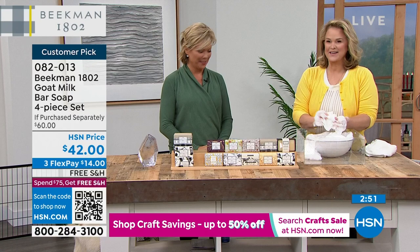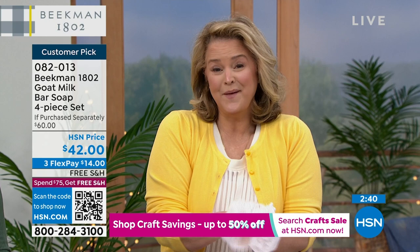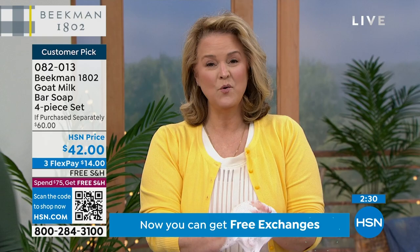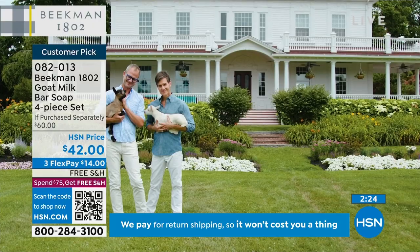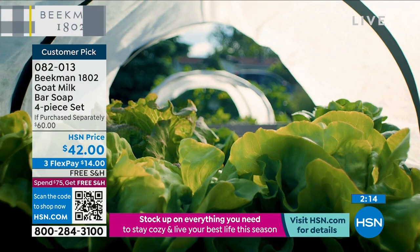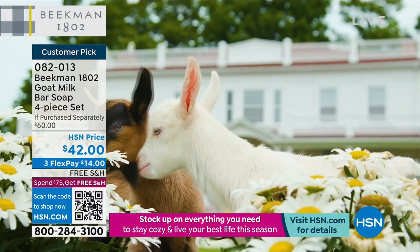The brand was really founded on one random act of kindness — they took in a neighboring farmer's goats. They started making goat milk soap. Dr. Brent, being the MD and scientist, said there's got to be something to this goat milk because everyone using it notices a difference. Now with over 352 clinical tests, there's real scientific proof why your skin is softer.